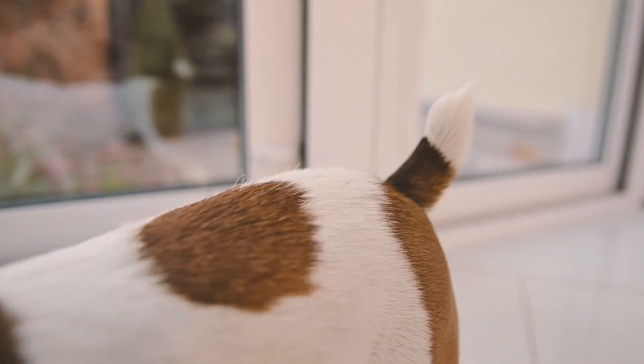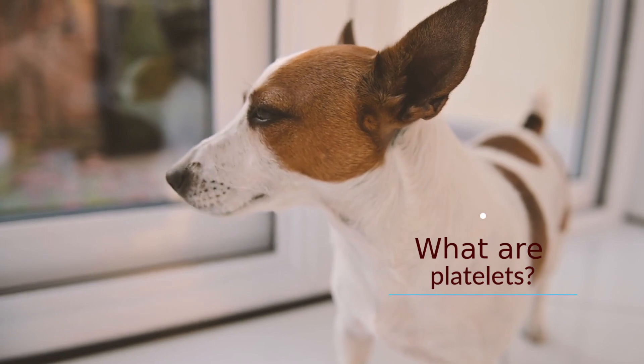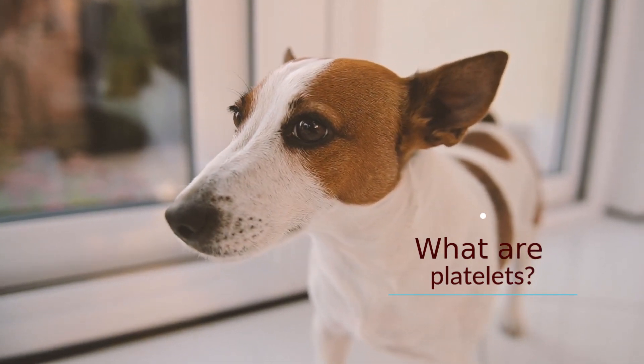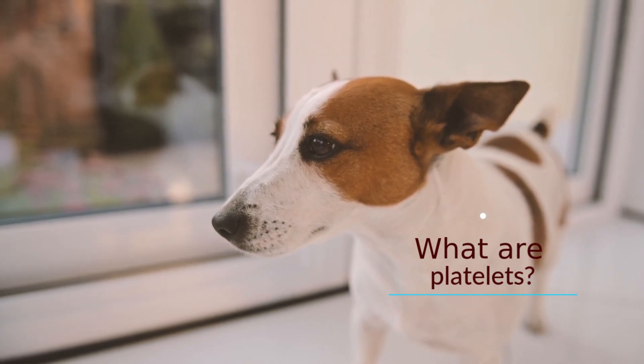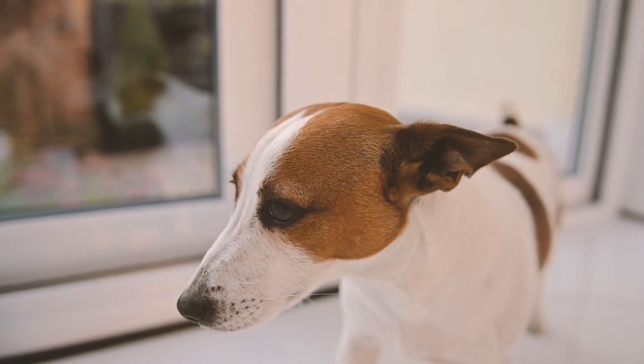What are platelets? Platelets are produced in the bone marrow and circulate in the blood. They clump together to seal broken or leaking blood vessels to prevent blood loss. They are an important factor in the blood clotting mechanism, and thrombocytopenia can cause spontaneous bleeding or bruising.